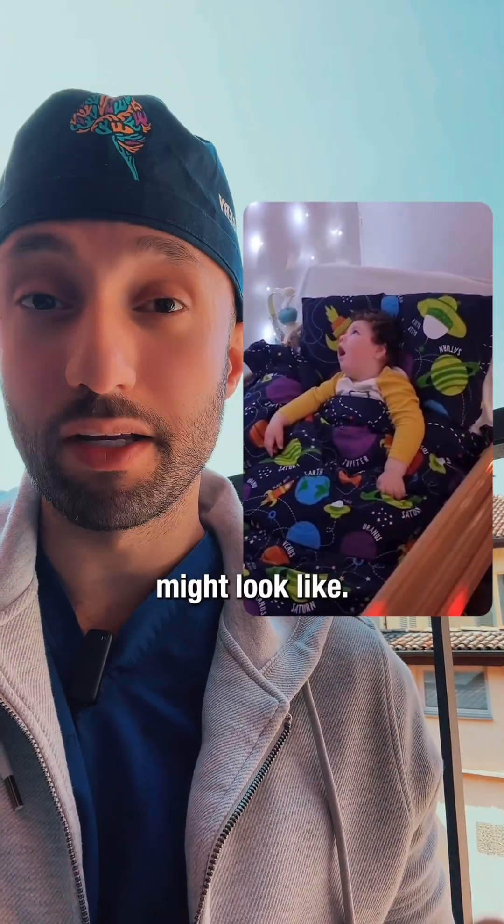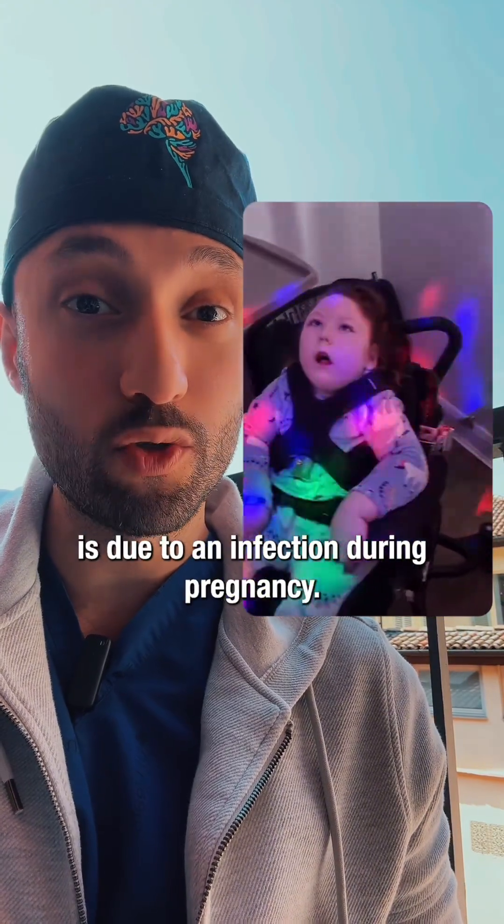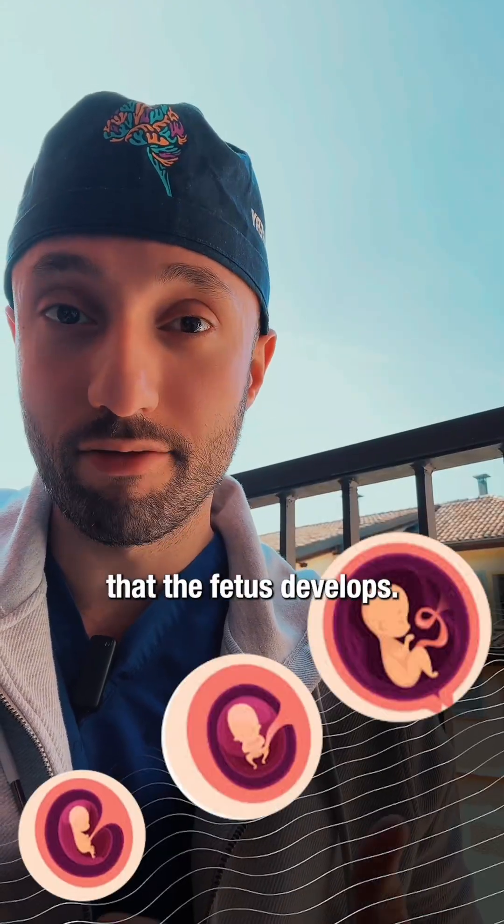This is what somebody with lissencephaly might look like. It can be caused by a genetic mutation, but one of the more common reasons is due to an infection during pregnancy. There are certain infections that can affect the way that the fetus develops.